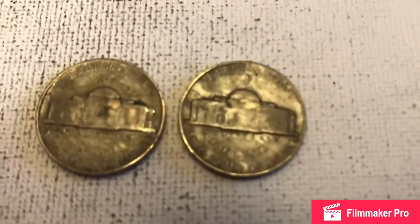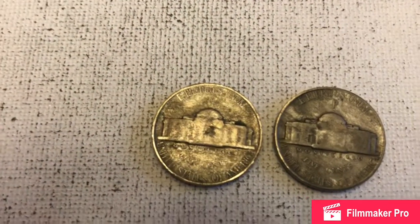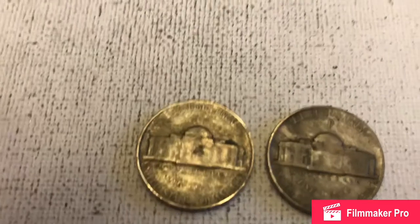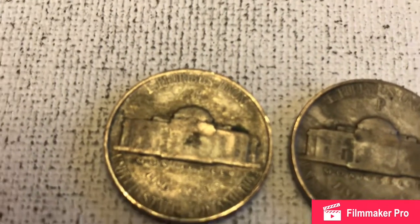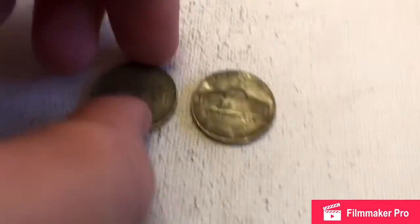You can see the big mint mark on this one really, really good. You can see it there pretty good on the other one too. There are two war nickels in the first half of that box, so that's a really good box so far as far as war nickels go.